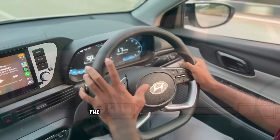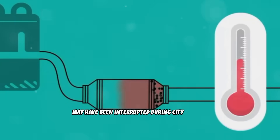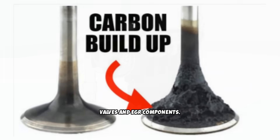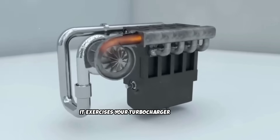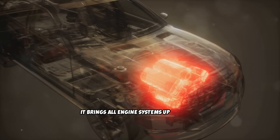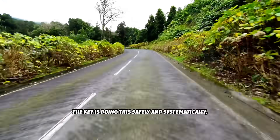High engine loads and RPMs create the heat and airflow necessary to clean carbon deposits naturally. For diesel vehicles, the Italian tune-up serves multiple critical functions: it completes DPF regeneration cycles that may have been interrupted during city driving, it burns carbon deposits off intake valves and EGR components, it exercises your turbocharger across its full operating range, and it brings all engine systems up to proper operating temperatures. The key is doing this safely and systematically, not just driving aggressively without purpose.